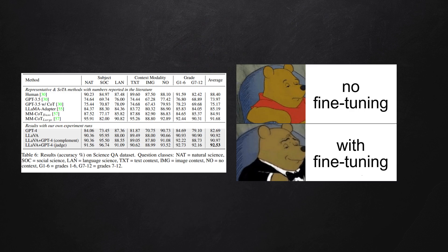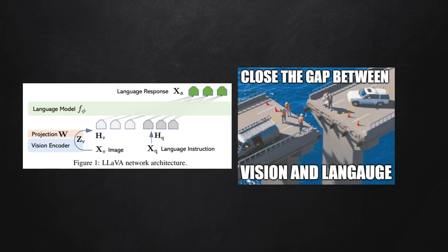When this model is fine-tuned, LLaVA achieves a state-of-the-art accuracy of 92.53% on the science question-and-answers dataset. LLaVA bridges the gap between vision and language, paving the way for more intuitive AI interactions.